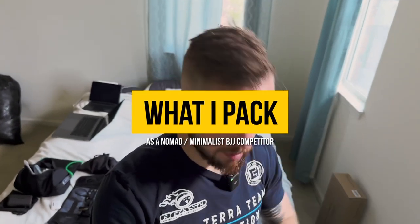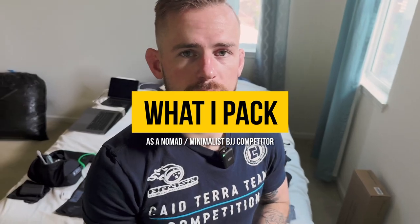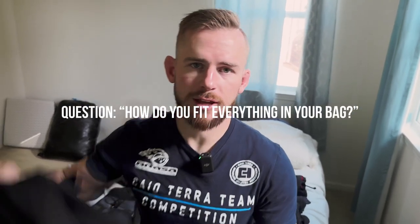I wanted to take you guys through what I carry in my bag as a nomad BJJ competitor. We got a few questions recently about how I manage to travel around and compete full-time, and a lot of the questions center around the logistics and what I'm packing — especially how I manage to fit the gis in my bag if I'm only carrying everything in a single bag.